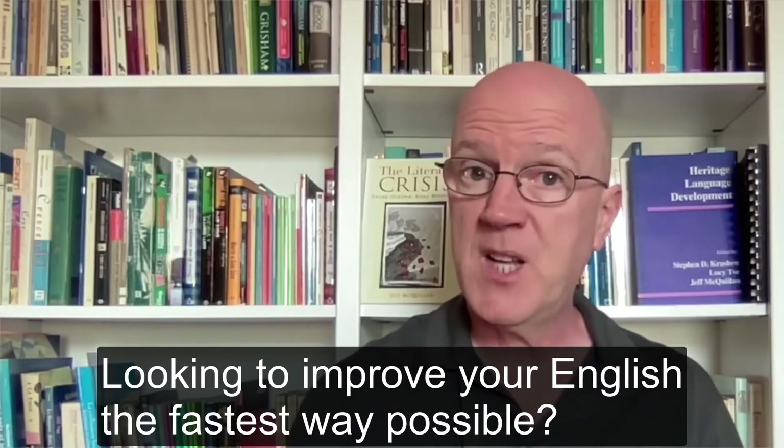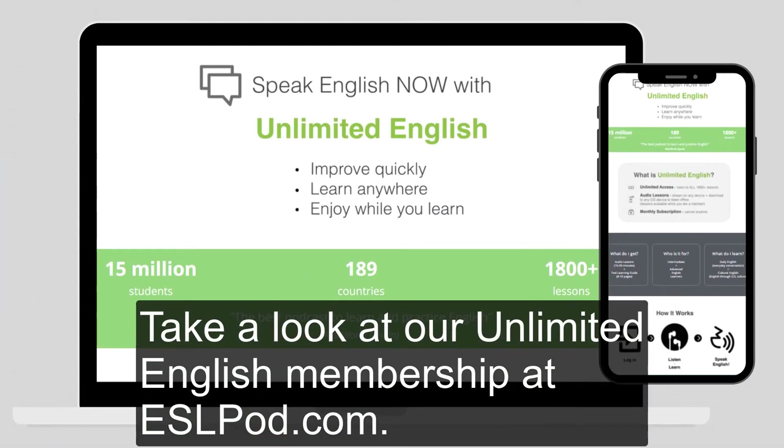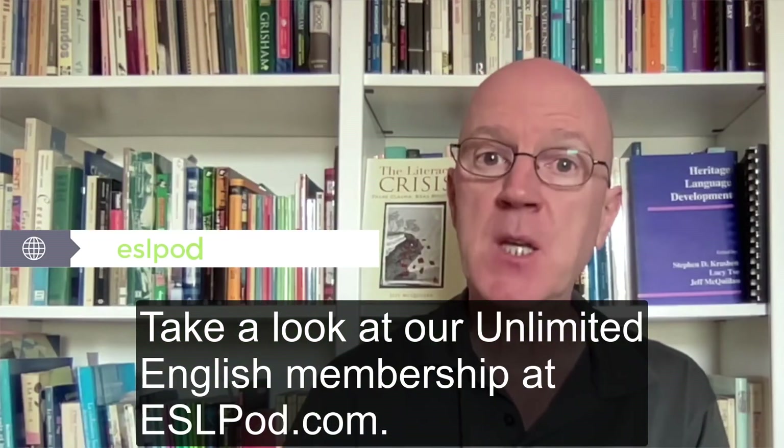Looking to improve your English the fastest way possible? Take a look at our Unlimited English Membership at ESLPOD.com. That's ESLPOD.com.